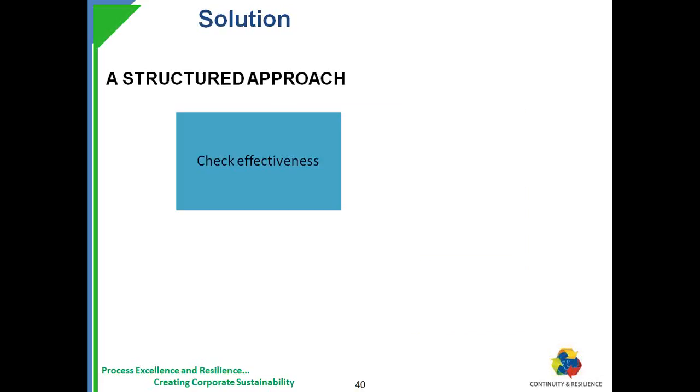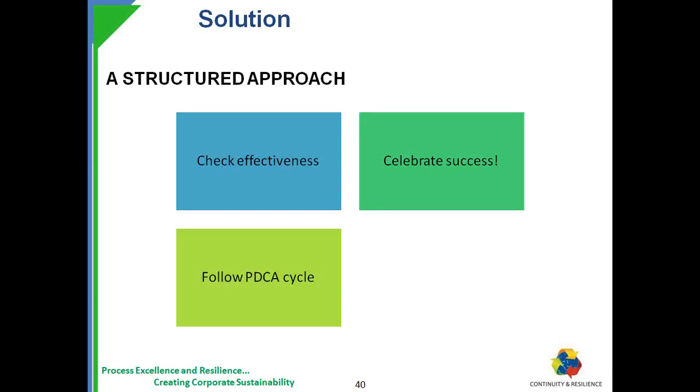Implement, check effectiveness, celebrate success, and follow PDCA — Plan, Do, Check, Act cycle of continual improvement — and achieve sustainability. This is not environmental sustainability only; this is overall business sustainability.